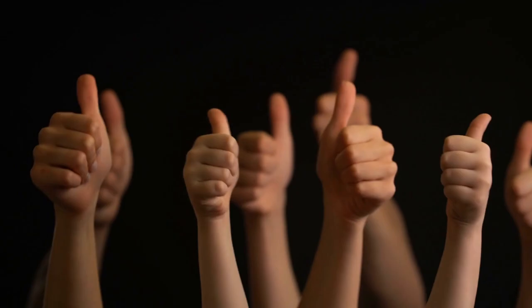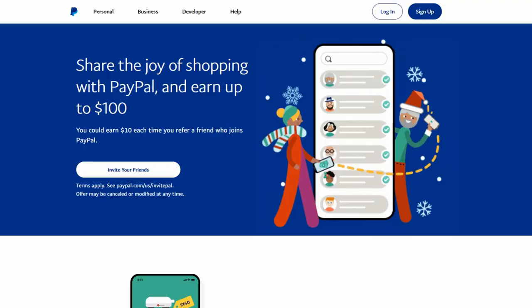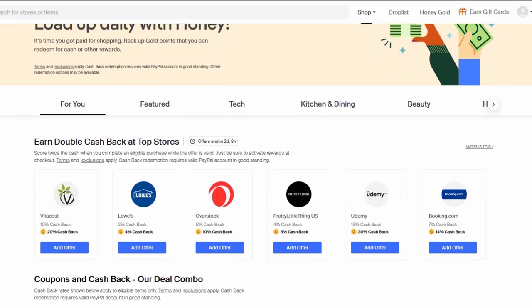You're probably thinking that sounds like a good gig. We think so too. Google Chrome extensions are simple but powerful — so powerful that a brand like PayPal bought Honey, a Google Chrome extension, for over $1 billion.